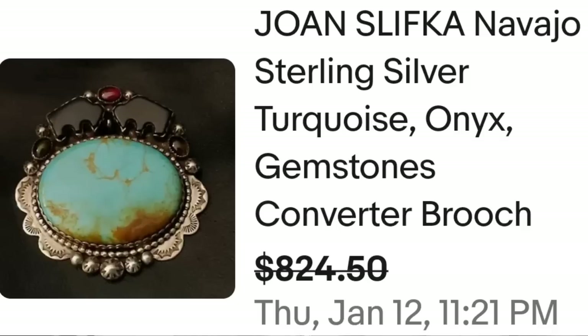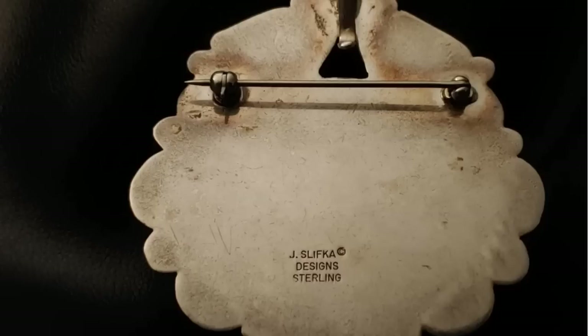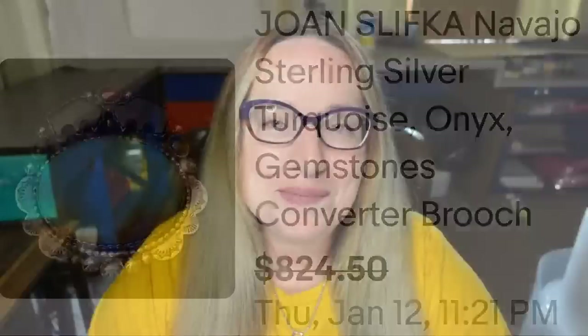Up next is another beautiful Native American piece — this one is Navajo with turquoise. This is a Joanne Sliffka Navajo sterling silver turquoise and onyx gemstone converter brooch — meaning it converts from brooch to pendant. It sold for a best offer of $824.50. Here you can see the onyx buffaloes on top, and on the back it is very clearly stamped 'J. Sliffka Designs, Sterling' — a great sale at $824.